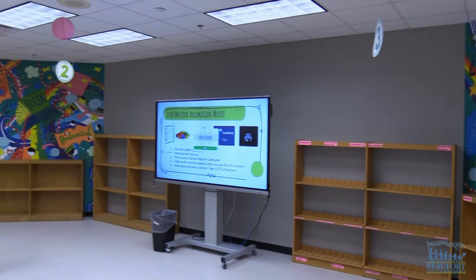A mural with a message. This artwork is now on the walls of Hilton Head Island Elementary School's Media Center.